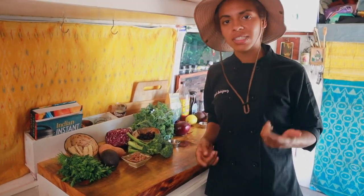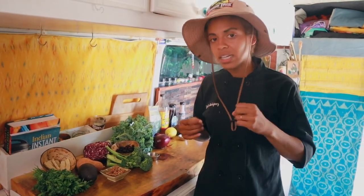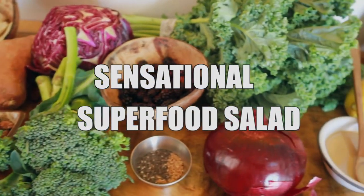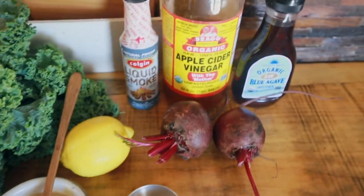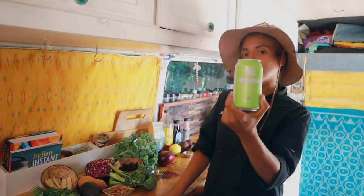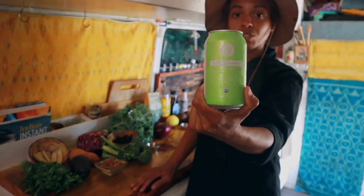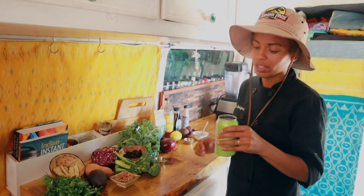We'll have the link in the description for you to try this particular salad. First things first — our beer of the week. We are going with Farm Island Brewing, an organic IPA from Portland, Maine. It felt fitting going with our superfood salad. Cheers! That tastes organic, that tastes healthy.